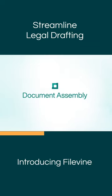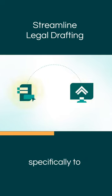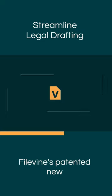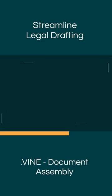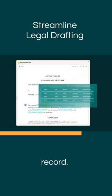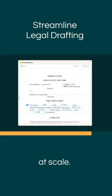Introducing Filevine Document Assembly, a revolutionary new approach built specifically to streamline legal drafting. Powered by Filevine's patented new file format .vine, Document Assembly creates living documents that seamlessly connect with your source of record, empowering your team to manage document creation at scale.